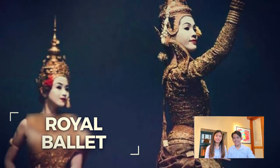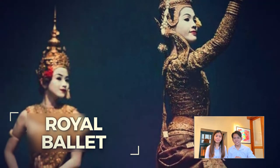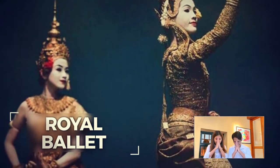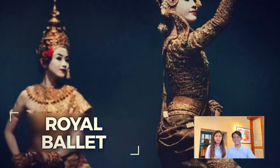Renowned for its graceful dance movements and stunning costumes, the Royal Ballet of Cambodia was a majestic tradition for the royal families. This dance is called the Royal Ballet of the Queen, and it was inscribed on the UNESCO World Heritage list in 2003.